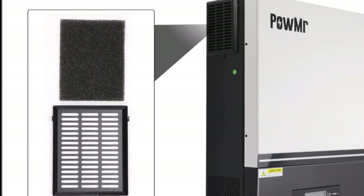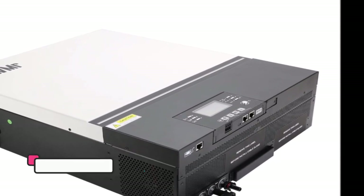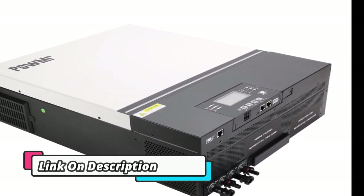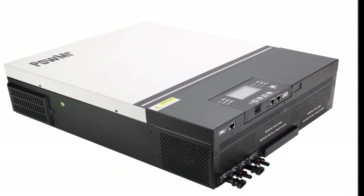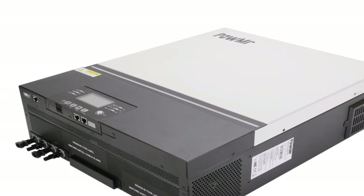Product features: Luminous NXG1150 pure sine wave solar inverter with fast battery charging through iCharge technology, comes with iSET technology, and intelligent load sharing for home, office,